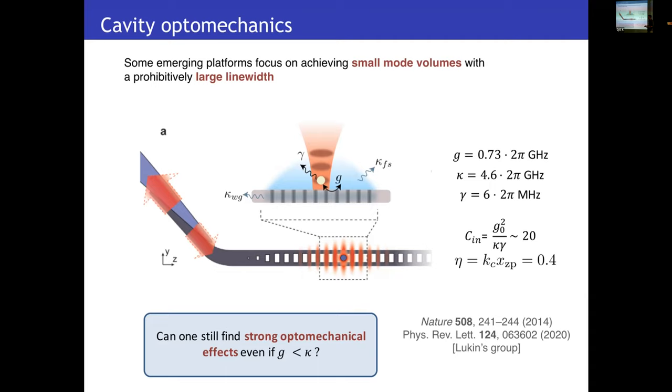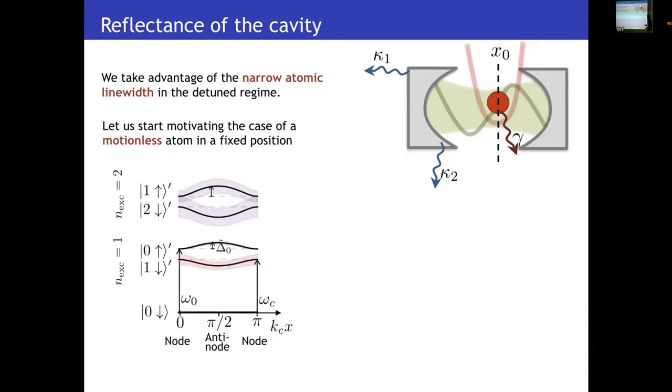To motivate the intuition a bit more, let's start by picturing the atom in a motionless configuration at a fixed position in the cavity. Analyzing the Jaynes-Cummings Hamiltonian for each position of the atom, you get a spectrum that is block-diagonal in sectors with a fixed number of excitations. We focus on the single excitation space, given by photons or single excitations of the atom. If the atom is placed at the node of the cavity, this spectrum corresponds to the bare frequencies of the atom and cavity. As the atom moves closer to the antinode, the atomic state starts hybridizing with the cavity and their energies start getting shifted. For our purpose, we want that very small variations in the position of the atom translate into very different energy shifts, so we are interested in the maximum slope of this variation, which appears when the atom is placed halfway between the cavity node and the cavity antinode.